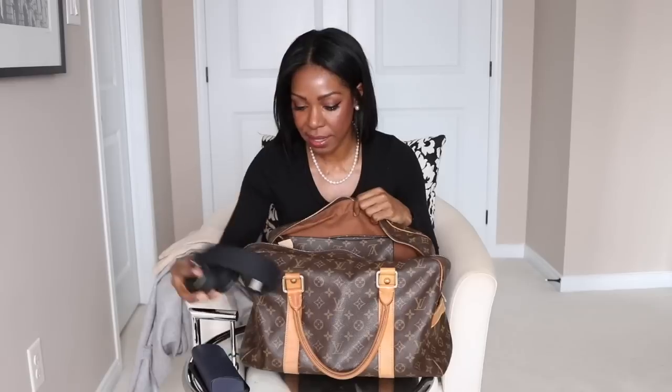Next up are my headphones. They are fantastic — noise-cancelling, wireless. I feel kind of cool when I wear them, like I'm a DJ. They save the day when the train or the plane gets a little loud. I like to listen to music while I'm traveling. My trusty iPad is also in here — I'll download movies off iTunes or Netflix, and I swear when I have my iPad and I'm watching a movie, the trip goes by so much faster.